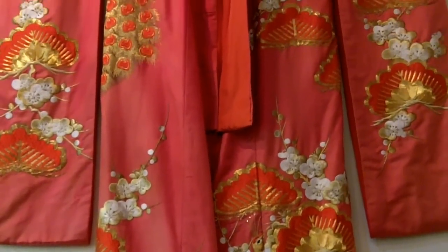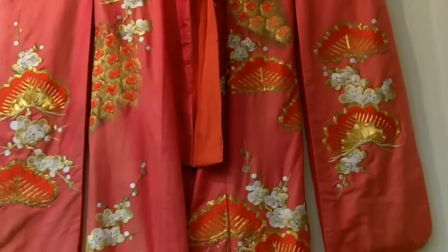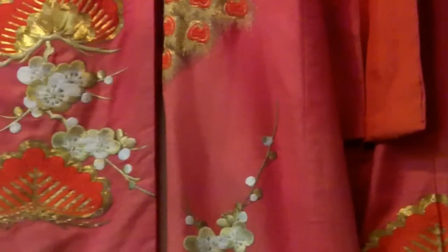It's got the great big arms, a nice collar, and then the decorations sewn on them — the embroidery is just fantastic.